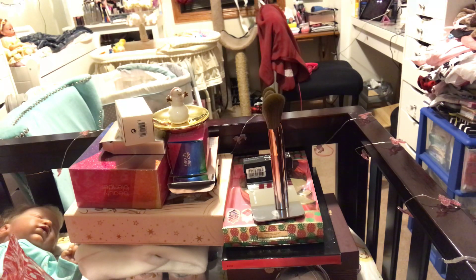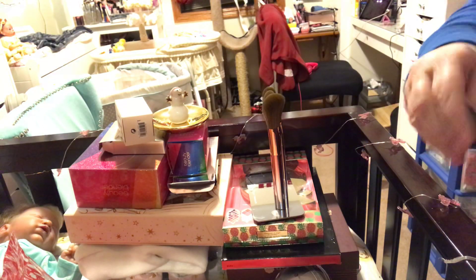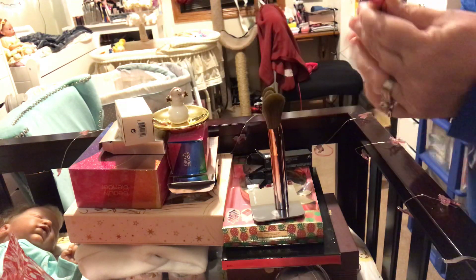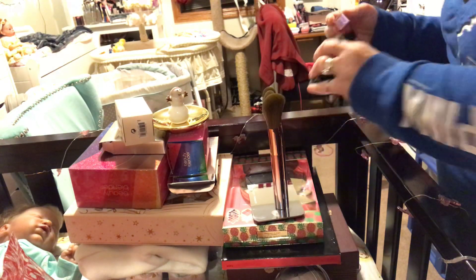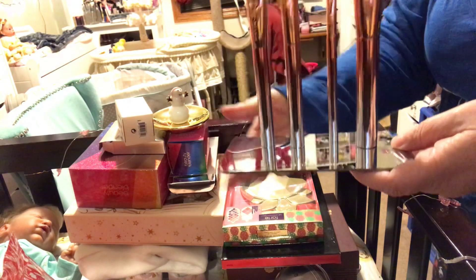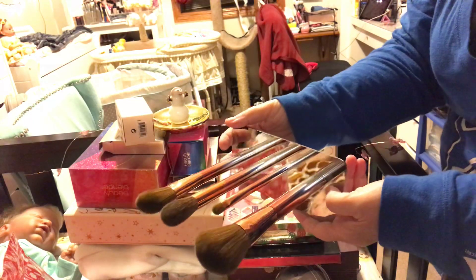I got NARS — this came from Sephora. They had a 20% off coupon last weekend for the VIP and the Rouge, and this is called Orgasm. And I couldn't beat it. This is a Sephora collection — it's a little table, it's got a magnet on here, so these brushes are magnetized at the bottom.